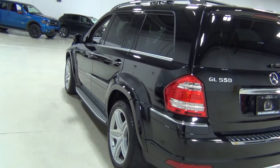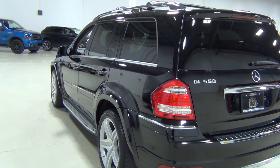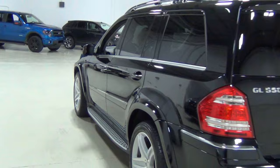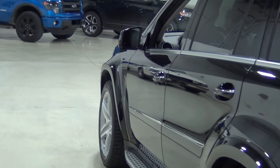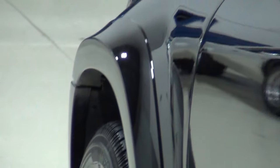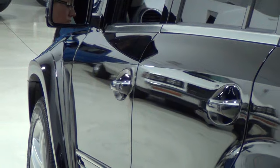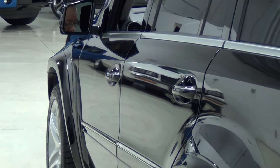Look at those wheels. Those wheels are beautiful. Those are 21-inch wheels — that's standard on the GL550. What I'm going to do is zoom into the front fender, get a little better angle and zoom out. Hopefully you can see what it looks like from every angle.